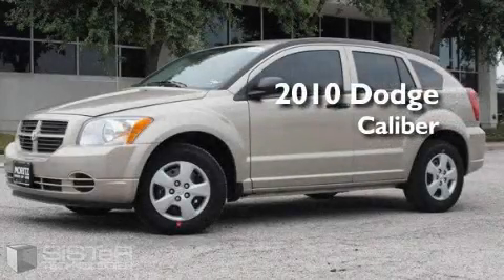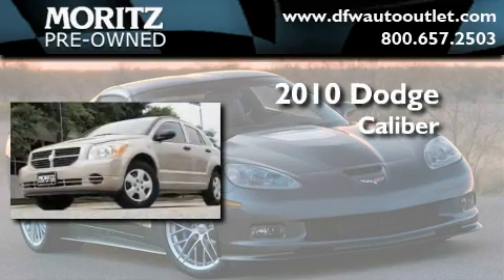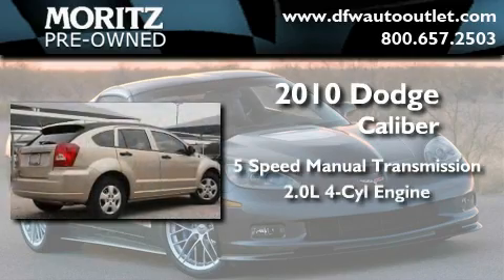This is a brand new 2010 Dodge Caliber. This car has a 5-speed manual transmission and a 4-cylinder engine.